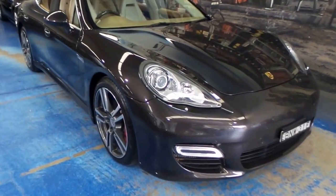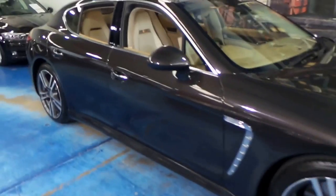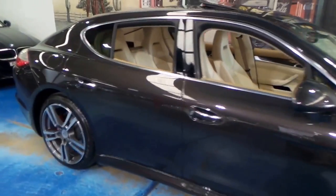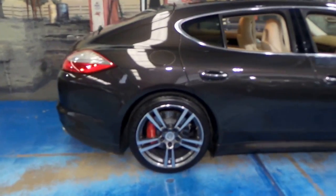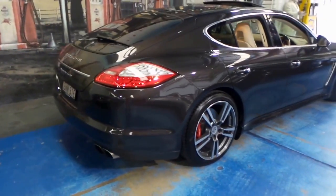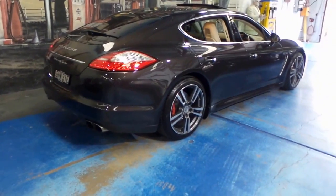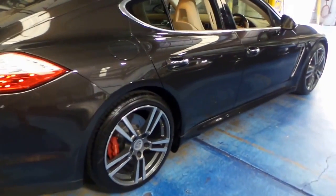Look at this gorgeous 2010 Porsche Panamera Turbo. It's done just over 53,000 kilometres, and it's in immaculate condition. Every single service has been done at a Porsche dealership in Sydney, and it's always been a Sydney car, obviously.